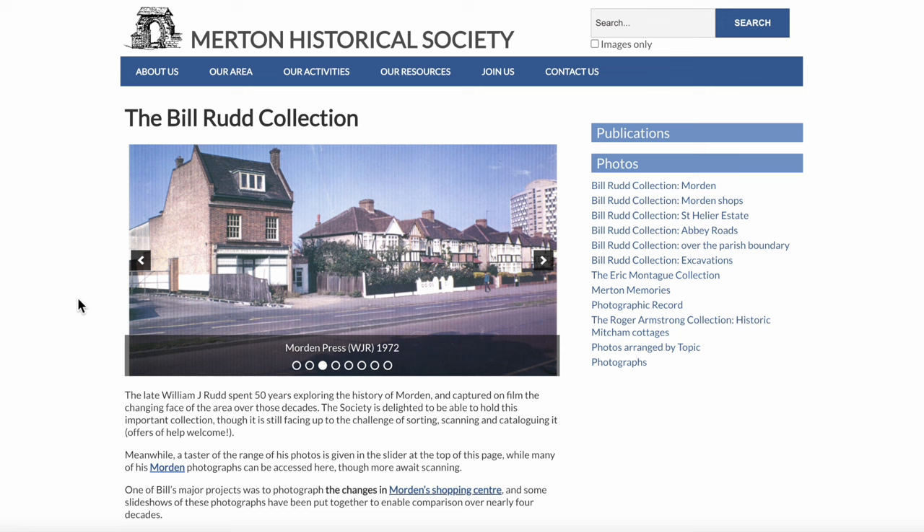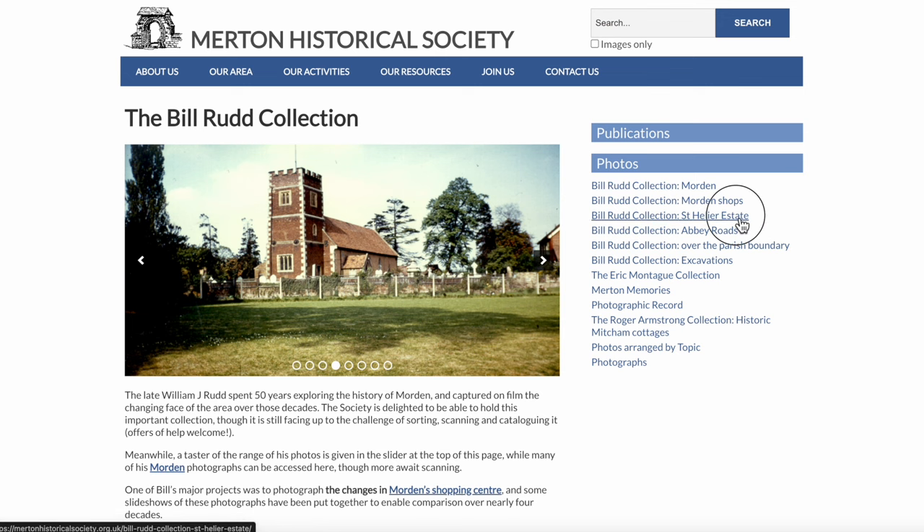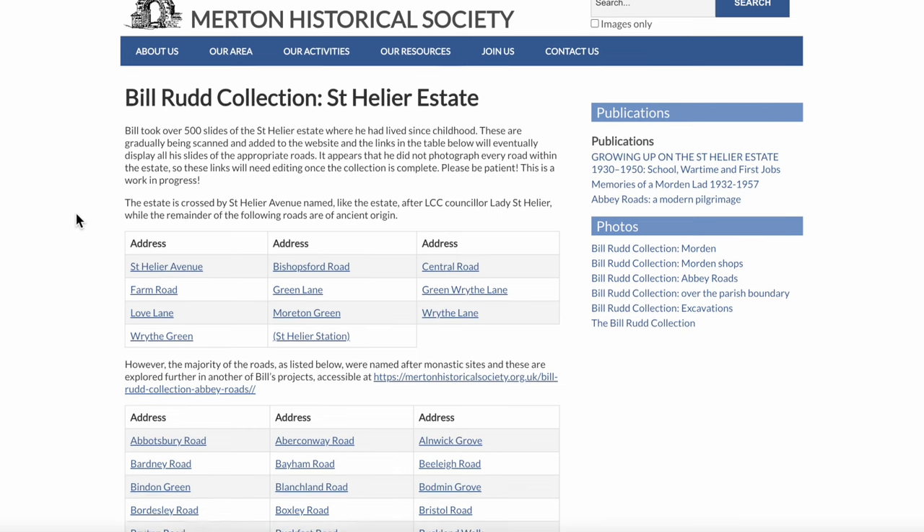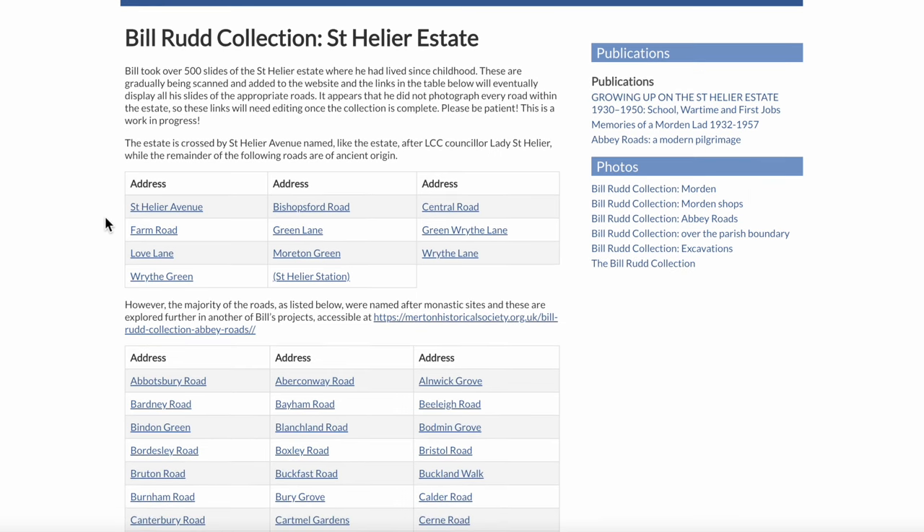So it's quite a few photographs. I'm going to have a quick look at part of the St. Helier Estate. There are lots of photographs here — Bill took over 500 slides for the St. Helier Estate. This could take a while to work my way through, so let's start with something simple. Let's have a look at St. Helier Avenue.